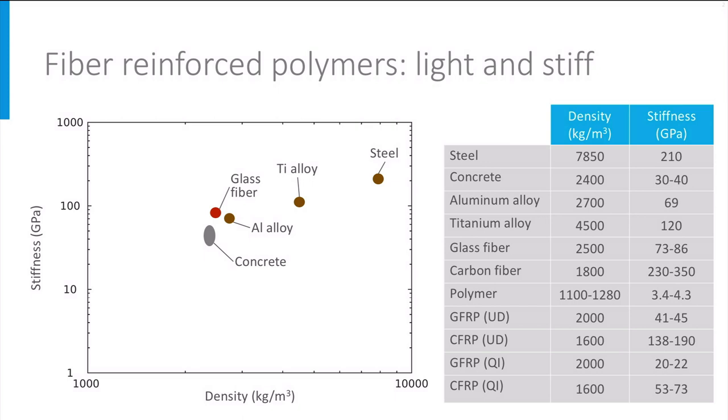Now let's put some ingredients of FRPs in this chart. Glass fibers have a density that is comparable to concrete and aluminum, and a stiffness that is somewhat higher. The Young's modulus of glass fibers lies around 70 to 80 GPa. Carbon fibers are lighter than glass fibers with a density around 1800 kg per cubic meter, and carbon fibers have a stiffness that is higher than steel, at 230 to 350 GPa.